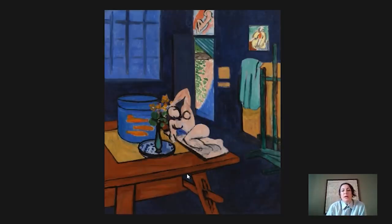Matisse made this in the spring of 1912, right after he got back from his first trip to Morocco. This is his studio. He was living at the time in a suburb of Paris called Issy-les-Moulineaux, and he had a villa there. There was a garden next to the villa, and in the garden was a studio where he worked. You can see this is an open door to the outside, and that is just a little glimpse of the garden there.